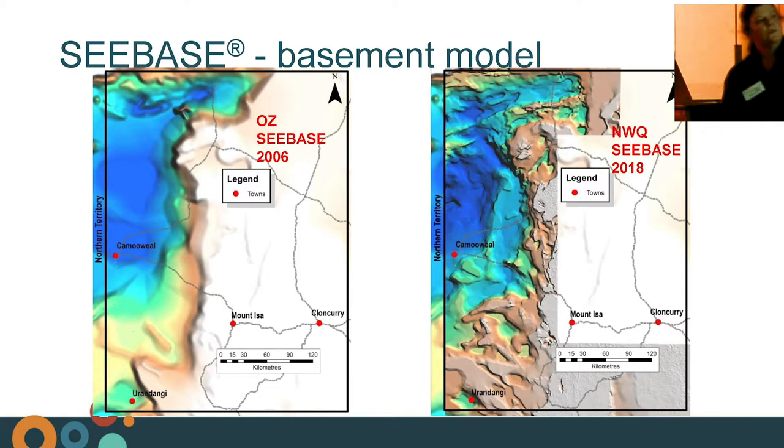Here we've got two crustal basement models. The 2006 AusSea Base model extract for the Camoil region shows two depocenters — deep basement — with not a lot of detail in the Camoil region. As part of the Strategic Resources Exploration Program, GSQ had FrogTech do an update of the crustal basement model for northwest Queensland. We now see a lot more detail in the depocenters to the north and south of Camoil, showing that the basins are shallowing — basement is getting closer to the surface. Our seismic survey will validate whether this crustal basement model is correct.